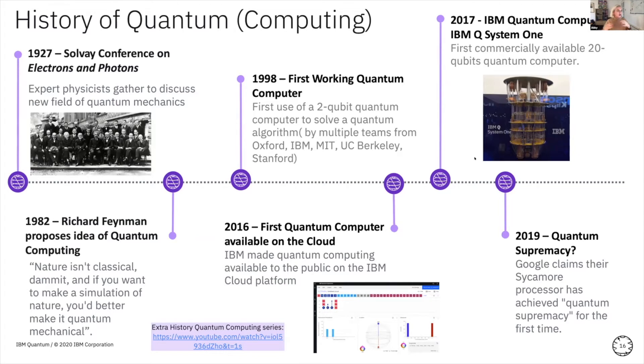The history of quantum computing is somewhat entangled with the history of quantum mechanics — they feed into each other. A key date was the Solvay Conference of 1927, where all of the most influential thinkers in physics got together to discuss this new field of quantum mechanics — the idea that at a subatomic level, classical physics breaks down and you need quantum mechanics to explain what's happening. Einstein was there, Bohr, Marie Curie — the whole gang.